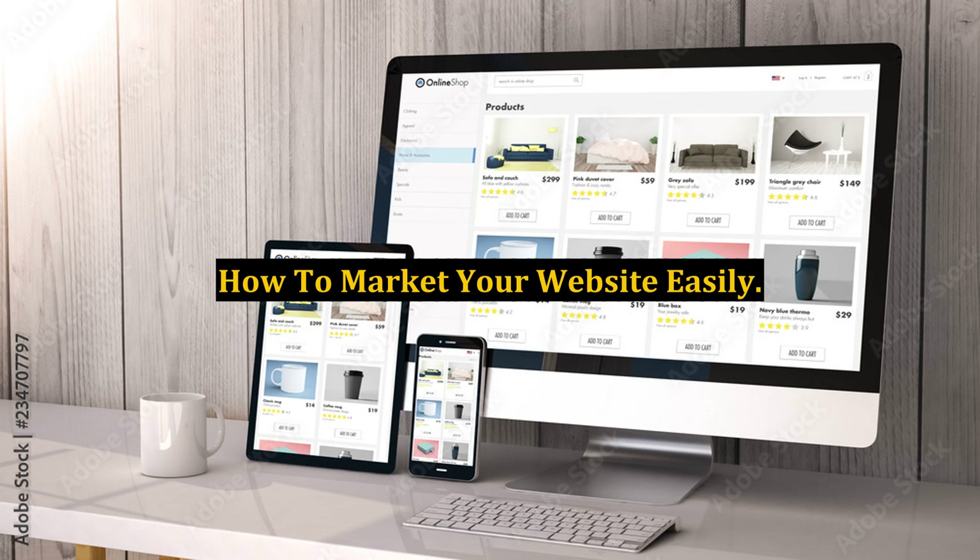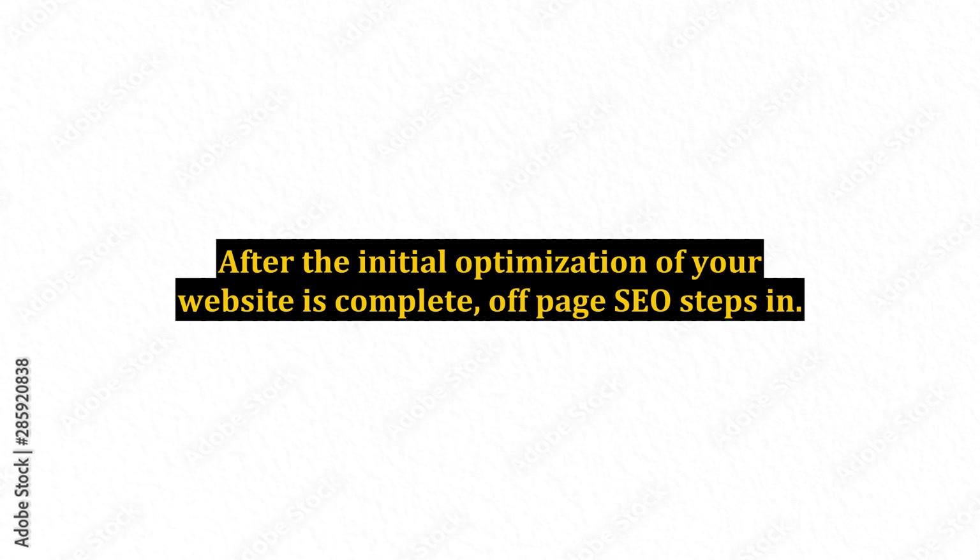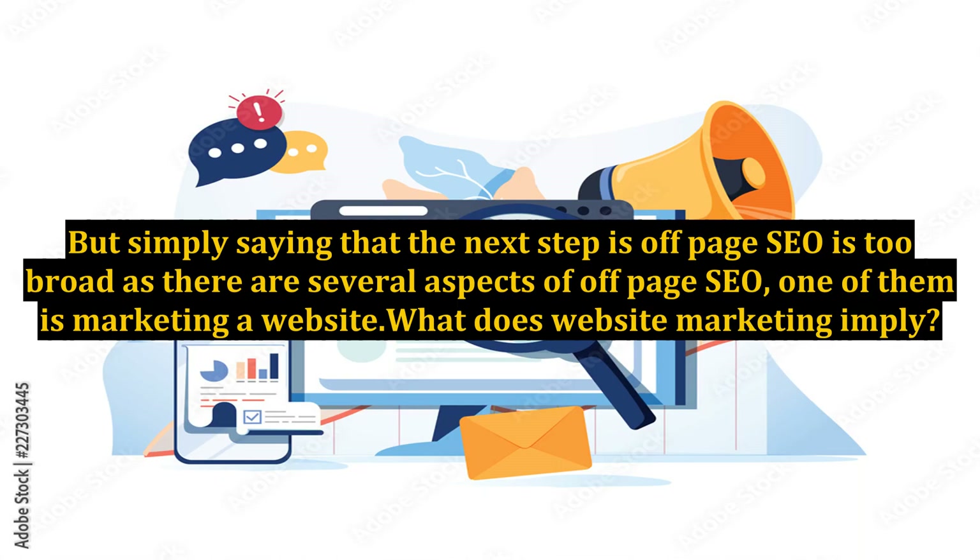How to Market Your Website Easily. After the initial optimization of your website is complete, off-page SEO steps in. But simply saying that the next step is off-page SEO is too broad, as there are several aspects of off-page SEO, one of them being marketing a website. What does website marketing imply?